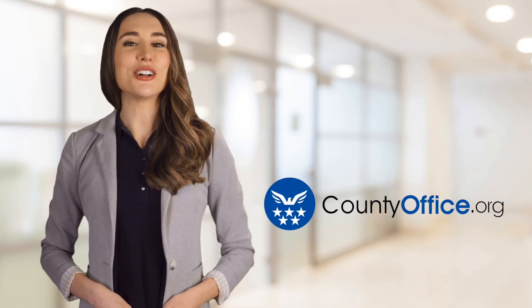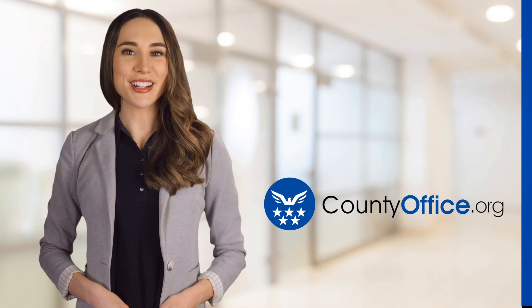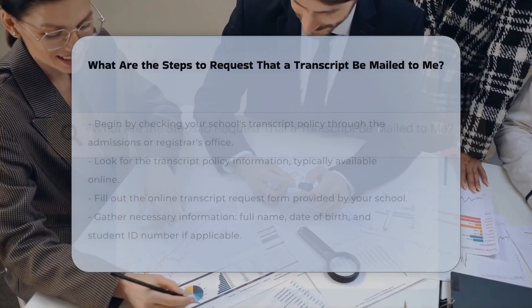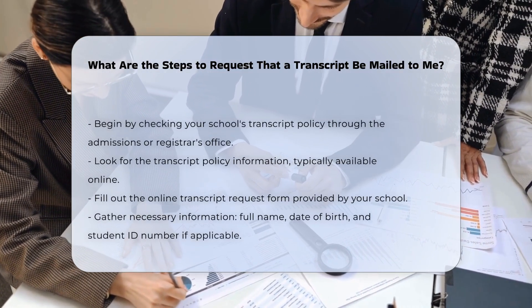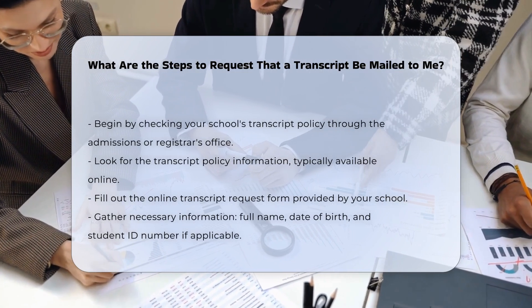Welcome to County Office, your ultimate guide to local government services and public records. Let's get started. What are the steps to request that a transcript be mailed to you? To request that a transcript be mailed to you, you need to follow several specific steps, which can vary slightly depending on your institution.